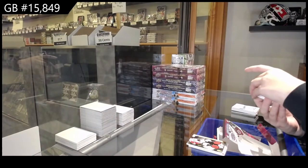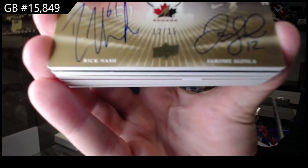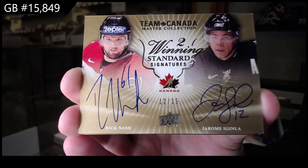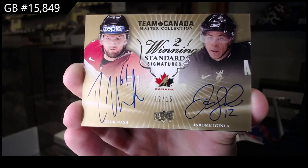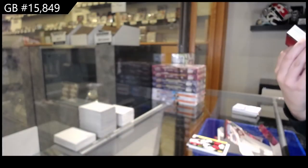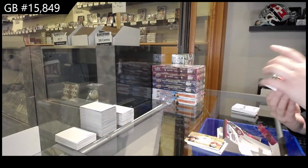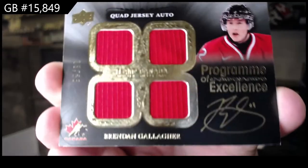Winning Standard dual auto, number to 15 — Rick Nash and Jerome Iginla. That face Rick Nash is making is quite funny. Wait, they couldn't have used a better picture of him — I'm so sorry, Rick Nash. Program of Excellence Quad Jersey Auto, number to 99, Brendan Gallagher.